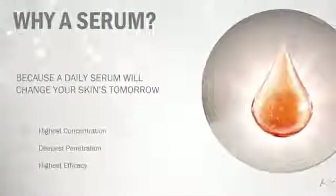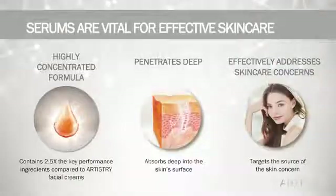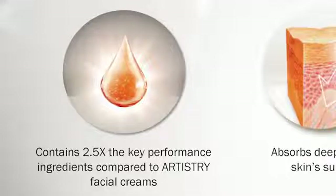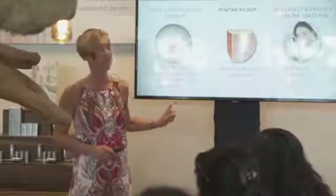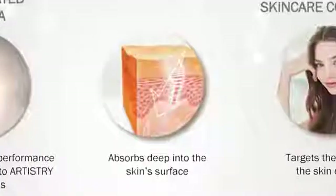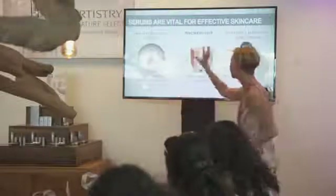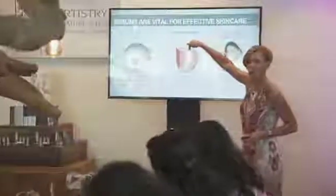Why is serum an essential point? We talk about highest concentration, deepest penetration, and highest efficacy. Your serums are always your highest concentration of active ingredients in any collection — we have two and a half times the potency of active ingredients compared to any of our moisturizers. These are truly the highest concentration of actives we've ever used in an Artistry product. Secondly, serums have the ability to penetrate through the protective barriers of the skin.